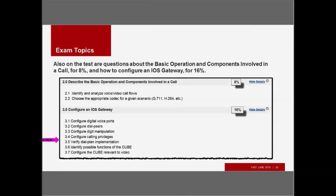Configuring an iOS gateway: you need to know how to do that, so you need to understand dial peers on a router, class of restriction — which is the equivalent to Communications Manager class of service — voice translation rules, prefixing digits, and you need to understand CUBE. You need to know how the Cisco Unified Border Element is configured, particularly relevant to video, and what CUBE does at a high level. This section accounts for 16% of the exam.